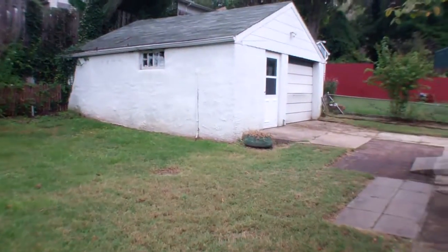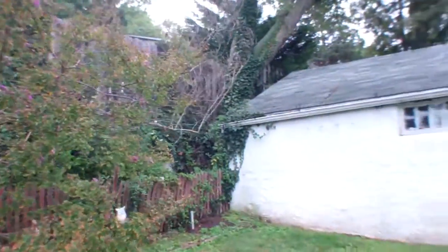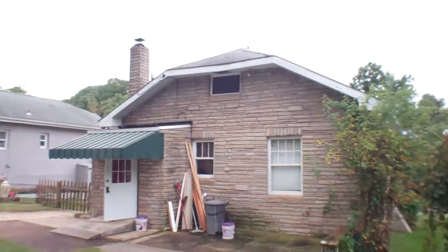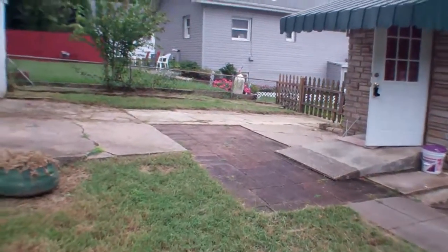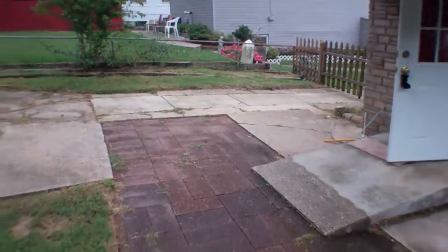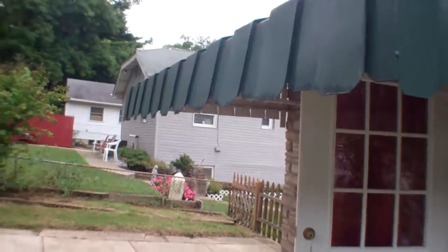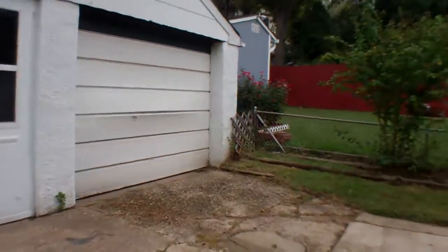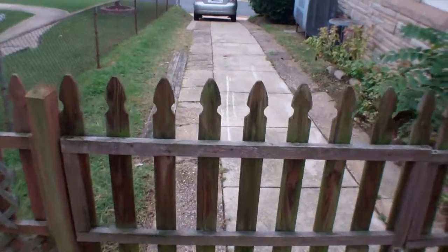Backyard is medium to small, especially with the garage it makes it pretty small. Garage looks in pretty sturdy condition, roof looks pretty good, but it needs a new door. Small little patio area. I hit my head on this thing so it should probably go, and the door looks pretty old. Driveway is messed up there but for the most part it's in decent shape.